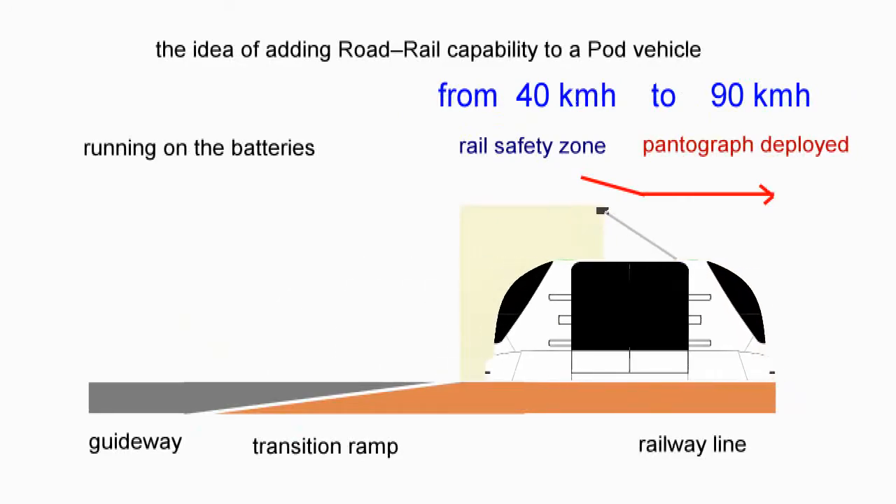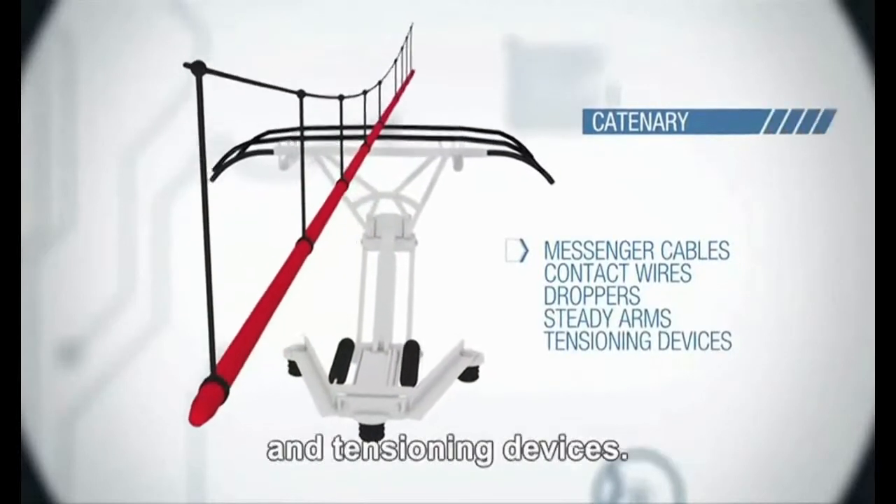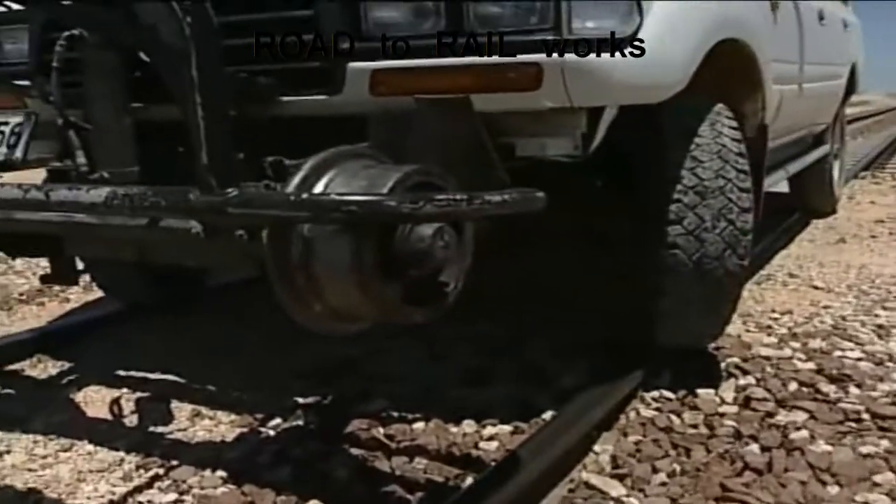There's also the possibility of using electrified sections of track and getting electricity into the system while they're on the move, similar to an electrified railway.